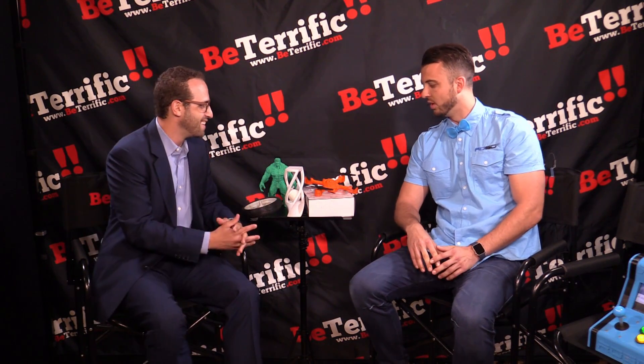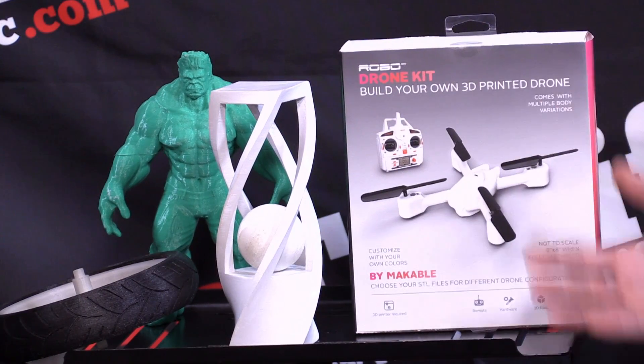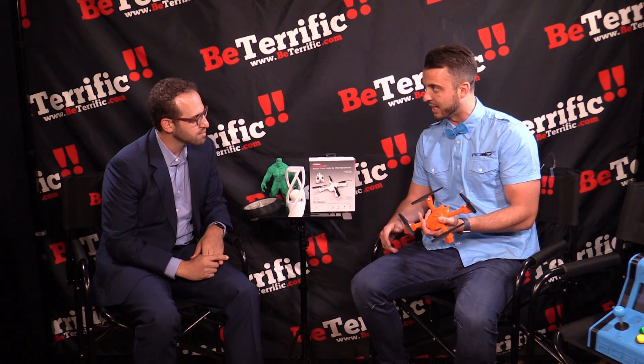When we got into the business, we were mainly a hardware manufacturer — we built 3D printers. We started to realize that just giving a 3D printer to someone and having them try to figure out what to do with it wasn't the proper approach, so we started designing content that they can make. One of the things here is a 3D-printed drone kit. It comes with all the hardware inside the box, and then we design all these different body styles for the drone that you can print with your 3D printer. It involves 3D printing in the process, but also gives you the ability to do a DIY kit — something functional that works.